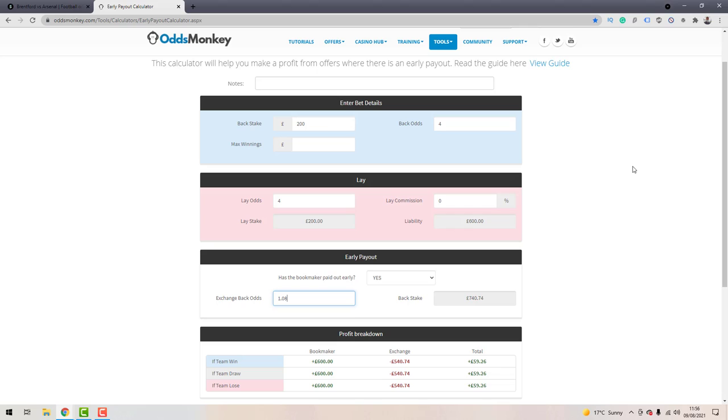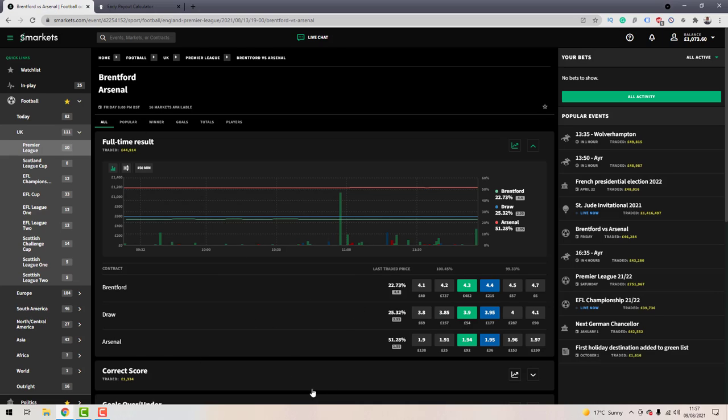Instead of trading out on the betting exchange, you can actually use a bookmaker to cash out of your two-up position. There are upsides and downsides to this. The upside is that match bettors are not typically known for backing in play — it's a very mug-punter type of thing to do, so it can help prolong your accounts. Typically what you'd do is confirm the early payout with Bet365 and then go to the exchange to trade out.